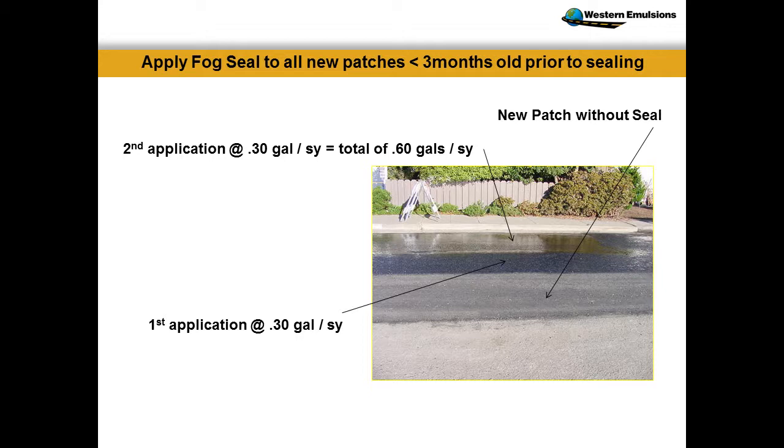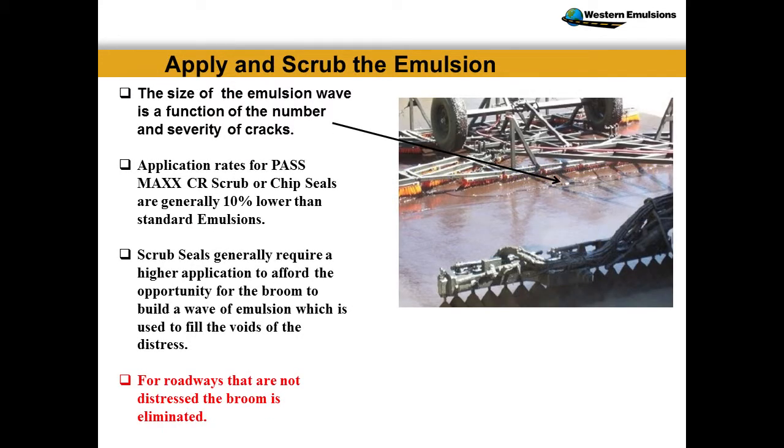The mechanical operation — the real trick to doing scrub seals, the real learning curve, is with the distributor operator. We have to apply more emulsion in front of that broom than you would typically use to hold the type of chip. We're looking for 60 to 70, as high as 80% embedment on chips. If you have a half-inch chip with spread rates of 0.45, you may be shooting half a gallon in front of this broom. The real trick is that wave — we want the wave action in front of those brooms because it mechanically drives this material into the cracks.